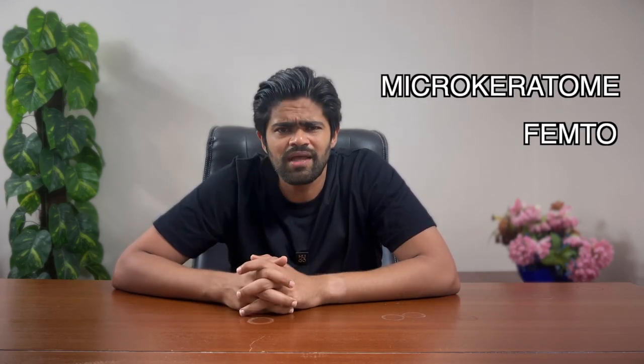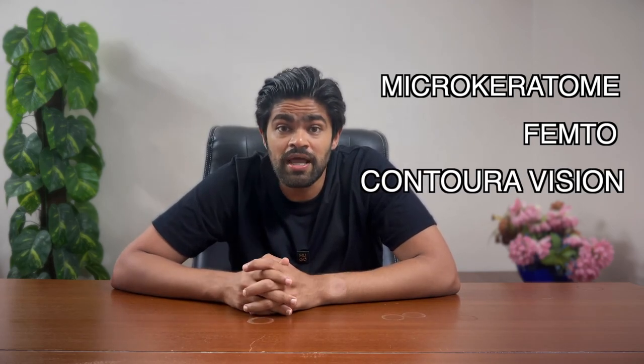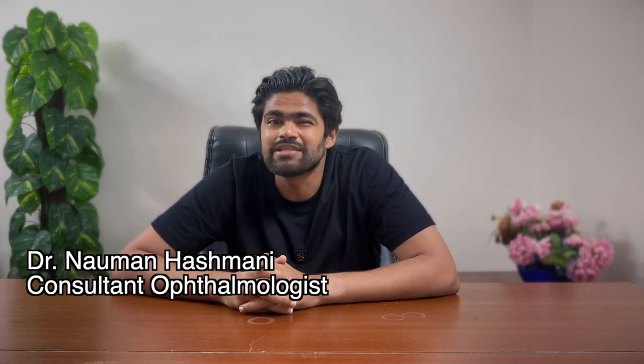Hey there visionaries! Today we're diving into the fascinating world of vision correction with some truly game-changing procedures. We'll be talking about everything from old-school bladed LASIK, also known as microkeratome, to the super high-tech femtoLASIK. And that's not all — get ready for a deep dive into Contura Vision and the 470 system. So if you've ever wondered how these sci-fi level techniques can give you super clear vision, you're in for a treat.